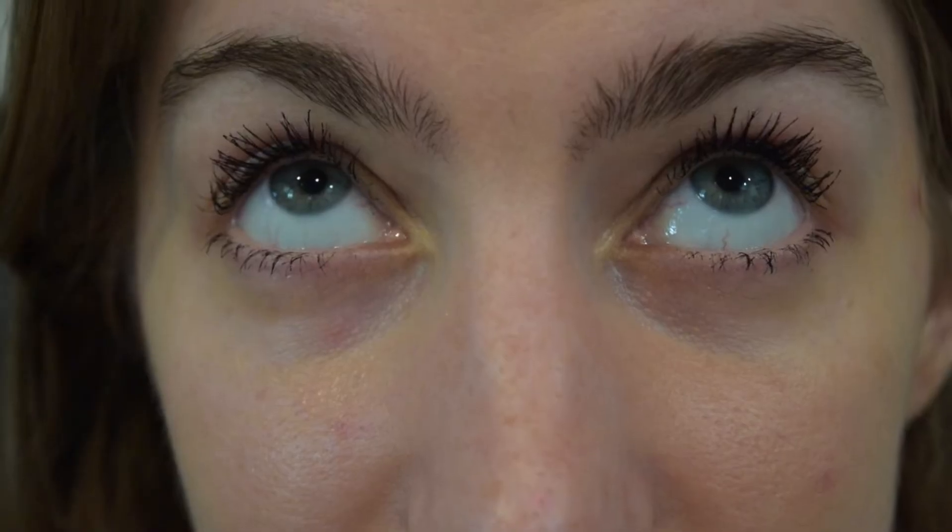Oh my god. I'm gonna cry — I really like it a lot. Wow. I really like it. Let's do a nice close-up. This looks so good.